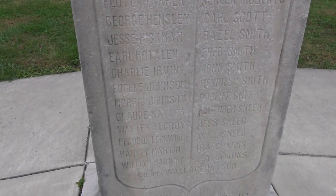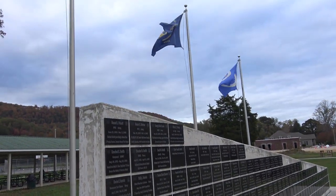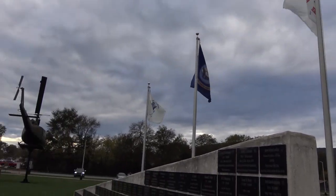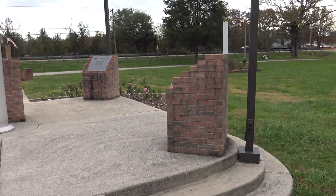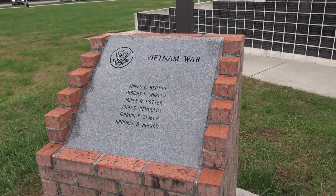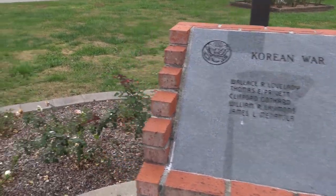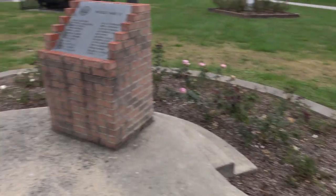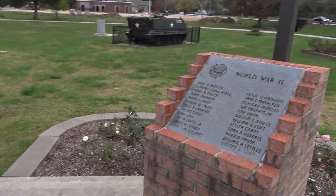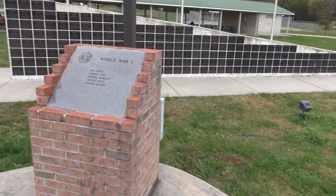This is the First World War. You've got the flags with all the different branches too. We've also got different wars — the Vietnam War, the Korean War, World War II, and World War I.